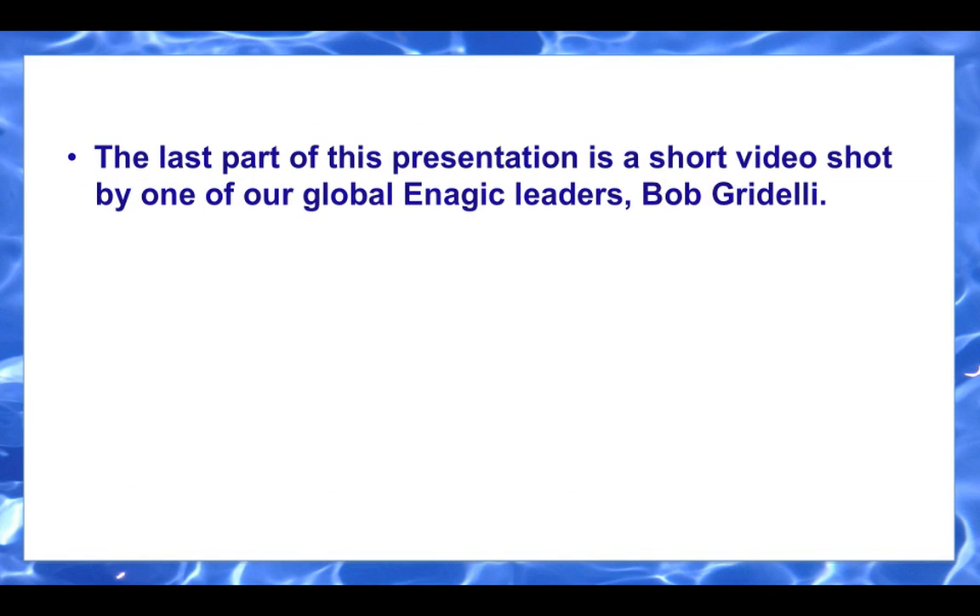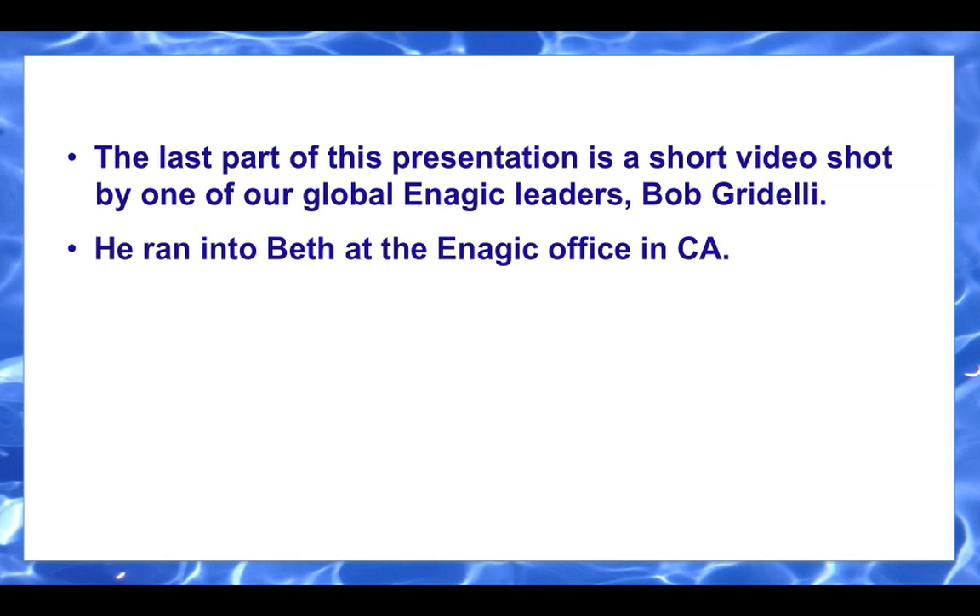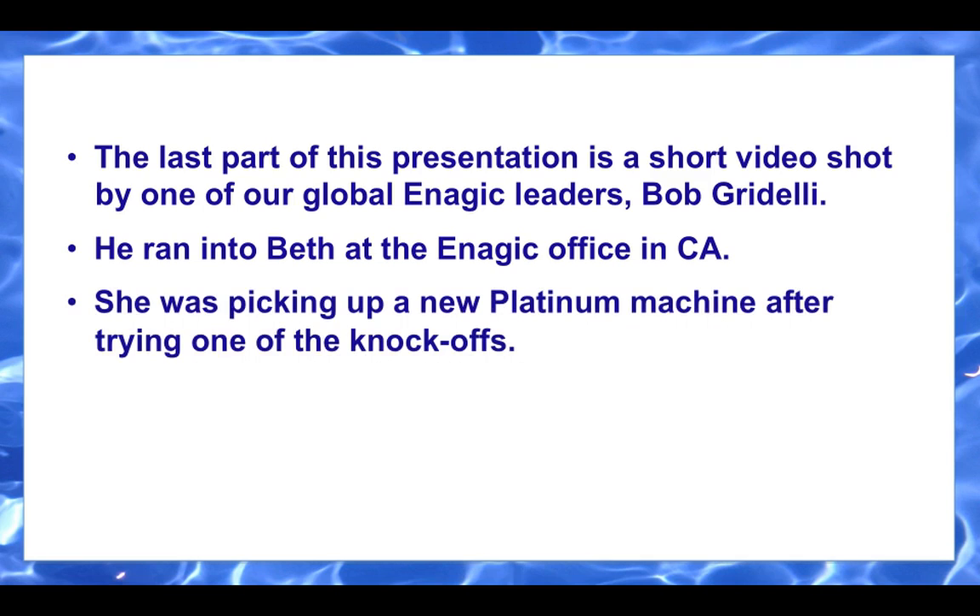The last part of this presentation is a short video shot by one of our global Enagic leaders, Mr. Bob Gridelli. He ran into Beth at the Enagic office in California. She was picking up a brand new platinum machine after trying one of the knockoffs. Let's hear what Beth has to say.